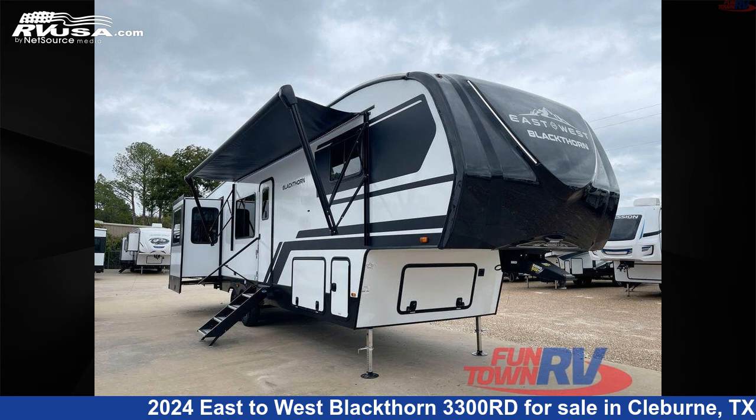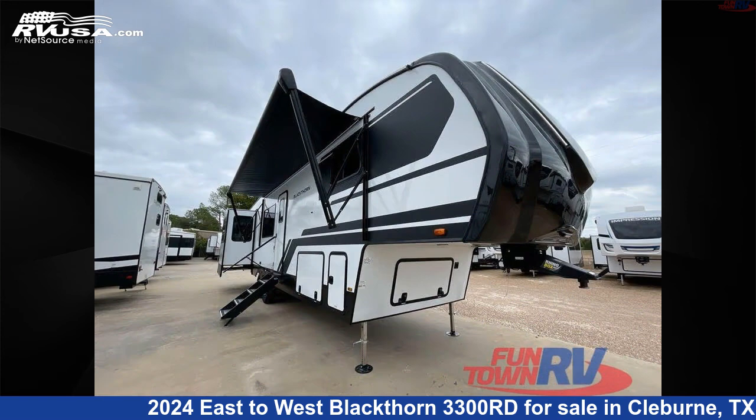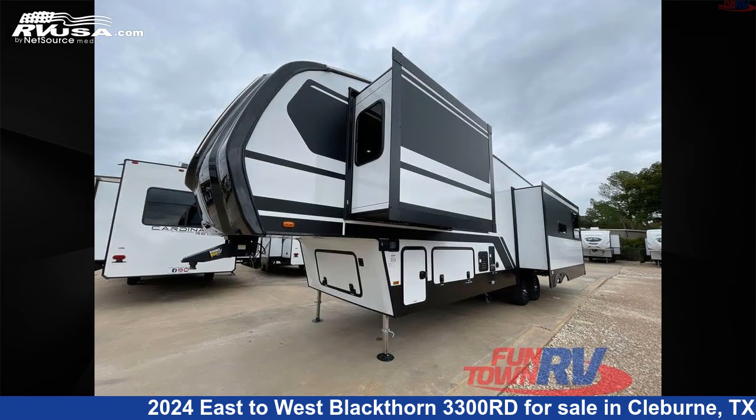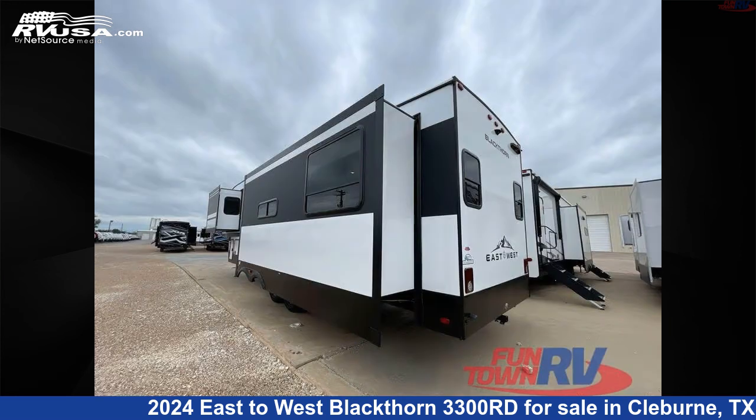This 2024 East to West Blackthorne 3300 Road is a fifth-wheel RV. It is located in Cleburne, Texas, 76031 and is offered for sale by Funtown RV, Cleburne. Click the link in the video description to visit RVUSA.com and see more photos as well as the current price.